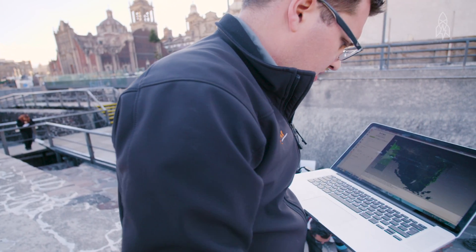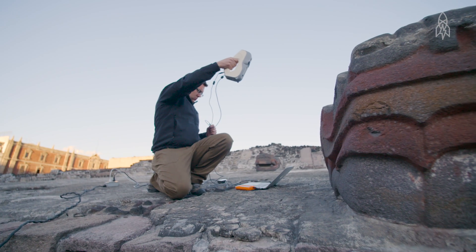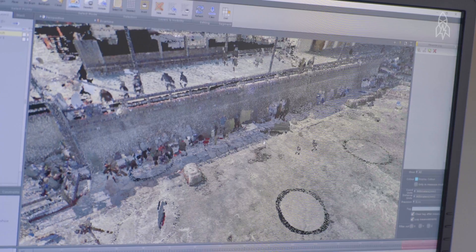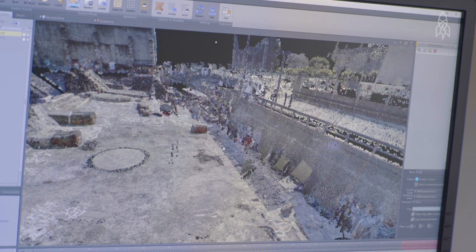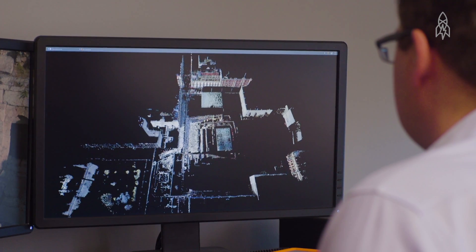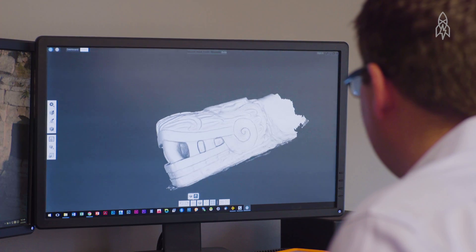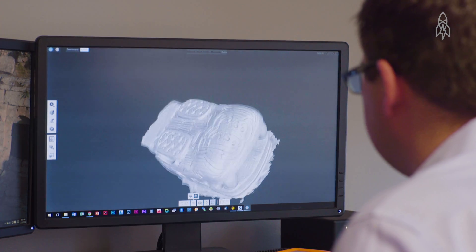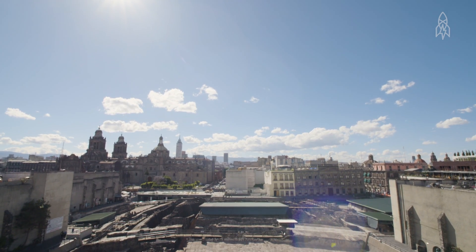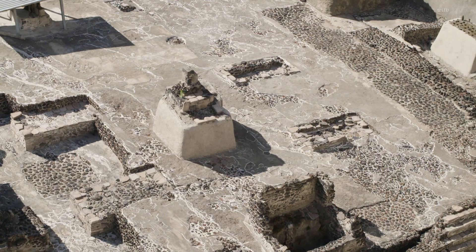As we move around these sites, we capture billions and billions of points and collect tons of data. This is the data set we captured in Mexico City — this is Templo Mayor. What makes the site really unique is it was recently discovered, actually in the 70s, which for archaeology is very recent.